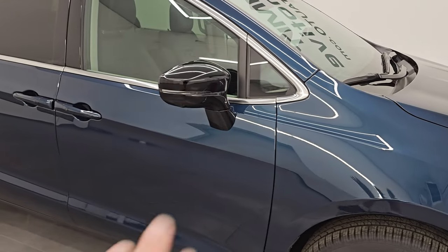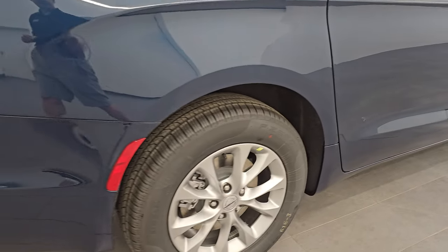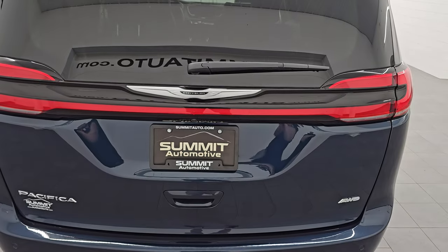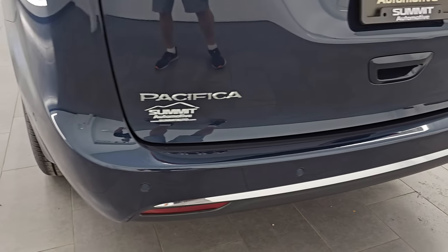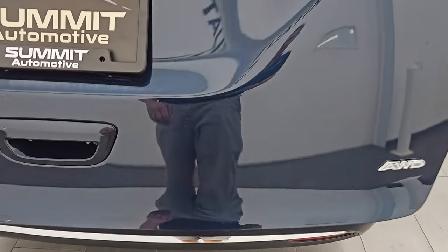You get the gloss black trim on the mirrors there. It has the enter and go system, four-wheel disc brakes on all the Pacificas. You get the LED tail lamps here — those light up completely across — and I'll turn those on at the end of the video. This one does have the backup parking sensors, blind spot monitoring, and the power lift gate as well.